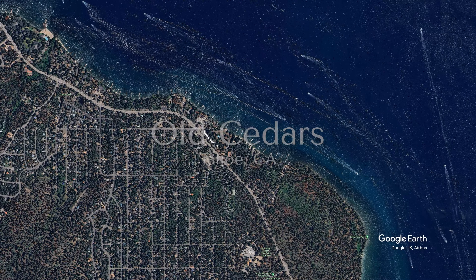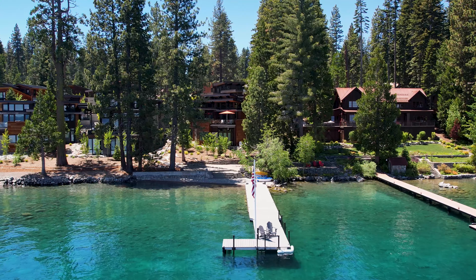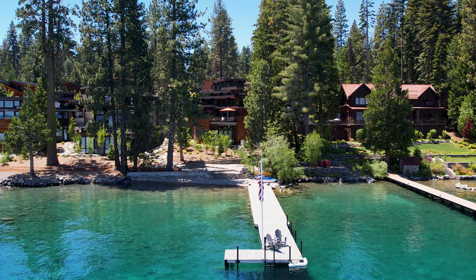Here we are in one of our newer lakefront communities called Old Cedars. What's great about this community is the homes are newer, so you get the mountain modern style. This is a little different than most of our lakefronts here on Lake Tahoe, which have more of a cabin feel, but at the same time this is such a gorgeous home.